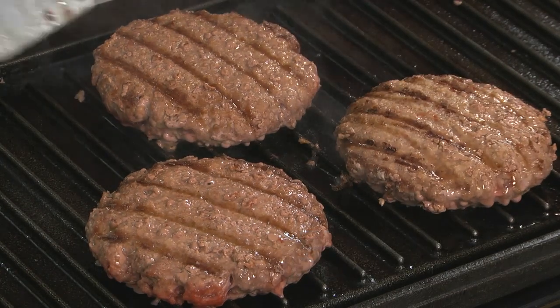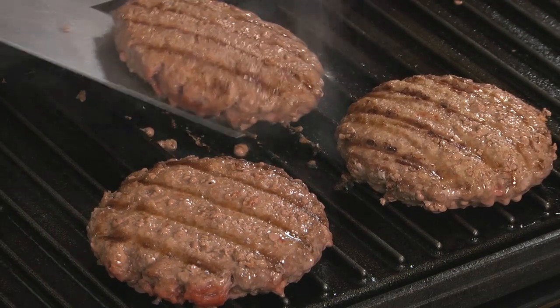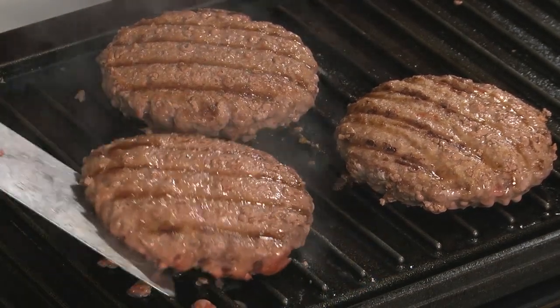Whether you cook them from frozen or thawed, one bite is all it'll take to recognize the taste, the texture, and the tenderness, which is second to none.